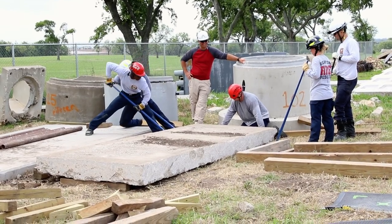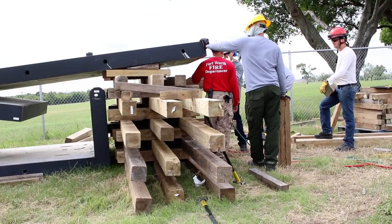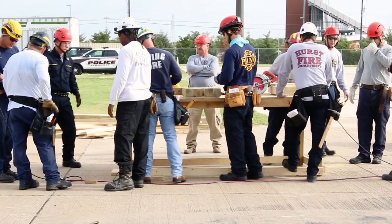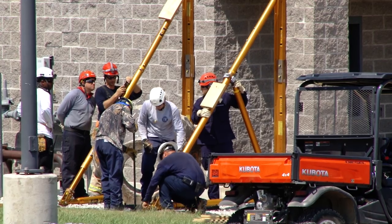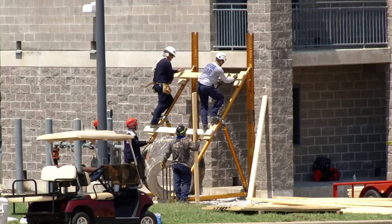They're learning three specific disciplines we do: lifting and moving evolutions for heavy objects; reaching and breaking, cutting holes in wood, metal, and concrete surfaces; and our third evolution is a shoring operation — bracing up broken buildings.